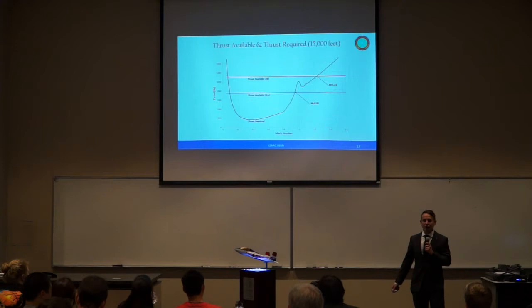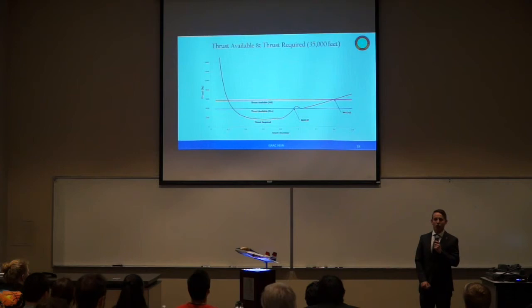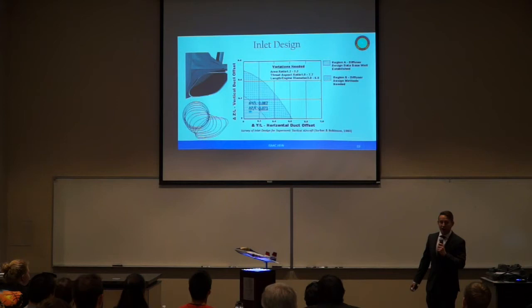Looking at altitude versus thrust-specific fuel consumption, the Honeywell F-125 has better fuel consumption at all altitudes. With afterburners, we become closer to the J85 performance due to the turbofan vs. turbojet difference. At our maneuver altitude of 15,000 feet, we can reach Mach 0.95 in dry conditions and Mach 1.23 with afterburners. At cruise altitude, we can reach Mach 0.97 without afterburners and Mach 1.42 with afterburners.